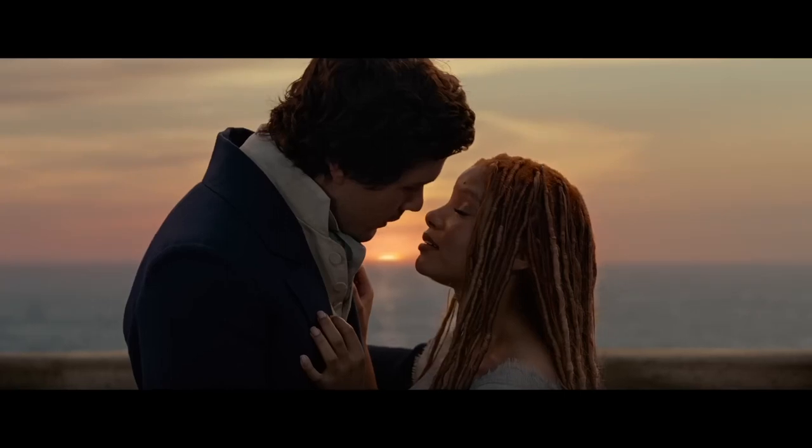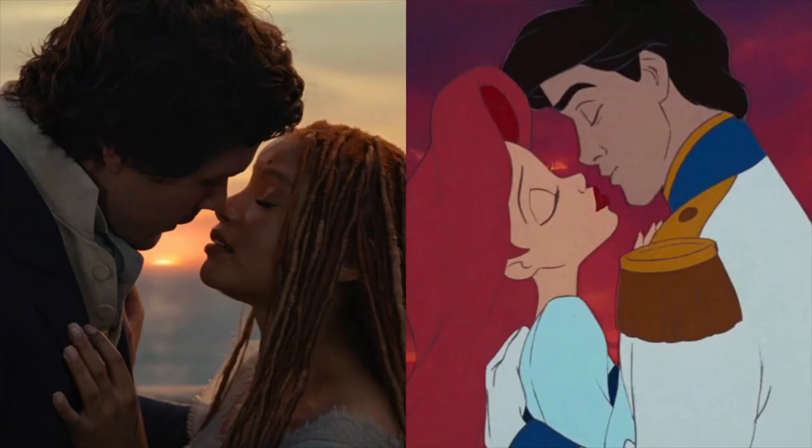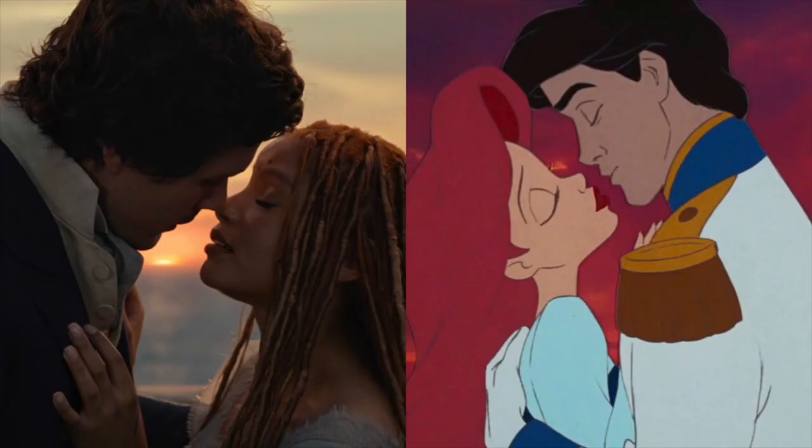The final shot is Eric and Ariel about to kiss just as the sun is about to set on the third day. Sadly, as in the animated film, they will miss the deadline.